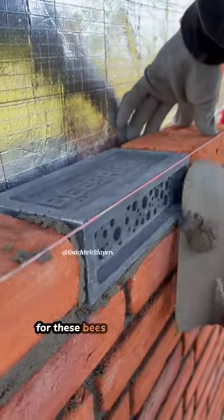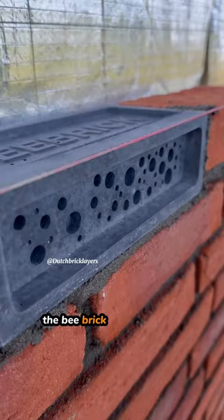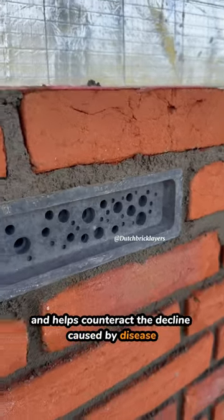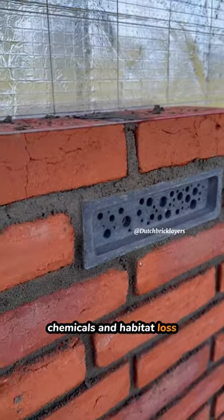By offering a safe space for these bees to lay their eggs, the Bee Brick supports their population and helps counteract the decline caused by disease, chemicals, and habitat loss.